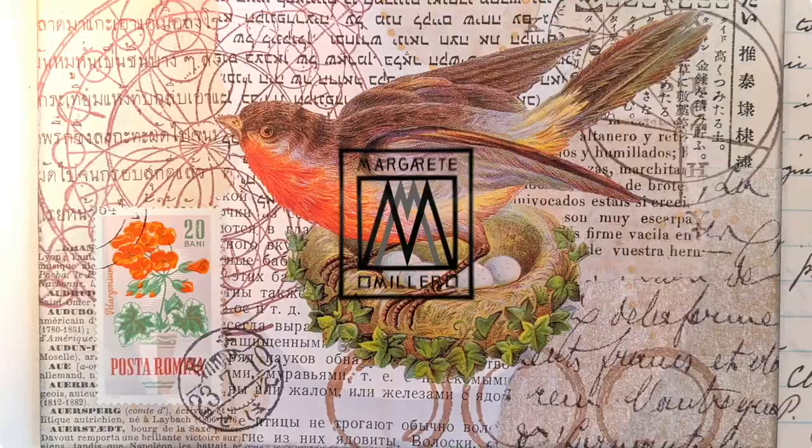Do I have a favorite glue book? Well, actually I have many favorite glue books. Today I'm going to give you a tour of two of my absolute favorite glue books.